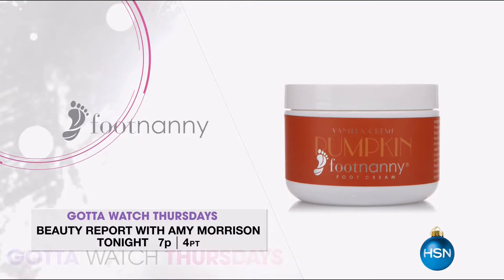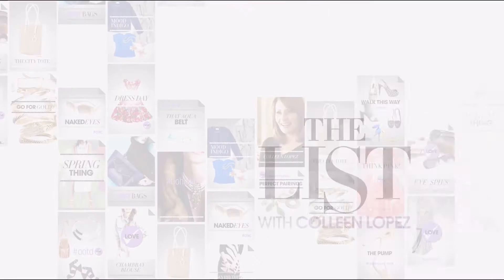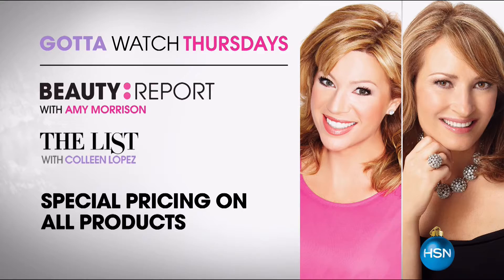Pry is back with a 24 karat gold serum and a new limited edition peacock jar. Then join me on the list for a very special Iris Apfel gift guide show featuring her new jewelry apparel and first ever home collection. Share in our launch of her new statement pieces to dress your home with a nod to Iris's signature style. Plus find original gifts just like the rare bird herself. Don't forget all items on the list and Beauty Report are at special pricing.